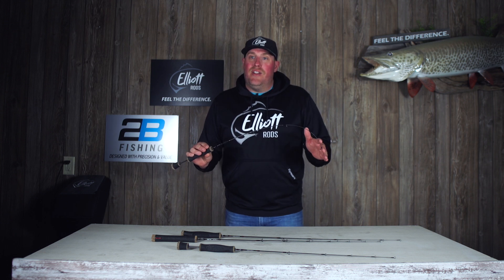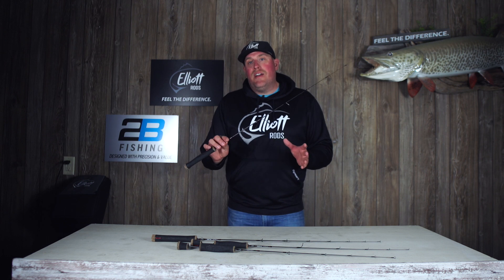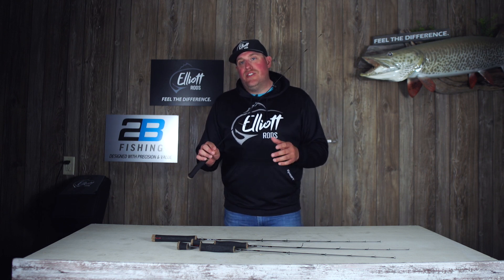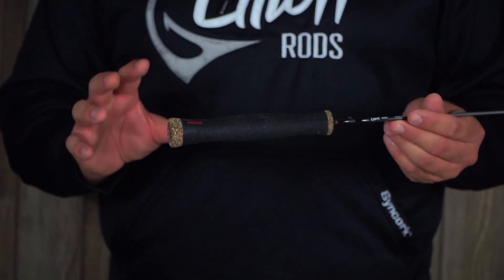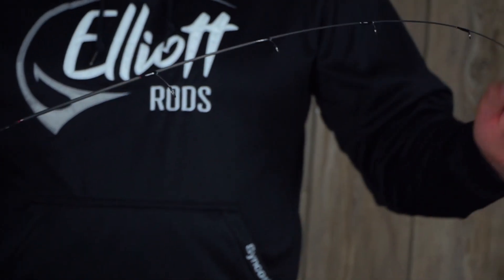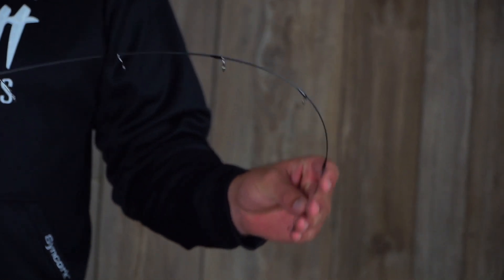Is the Paragon going to come in a longer length? It sure did. This is the brand new Paragon XL — 36 inches in length, no split grip, but a really comfortable handle. You've got that reach, so you're really going to love this as your perch rod or big crappie rod.